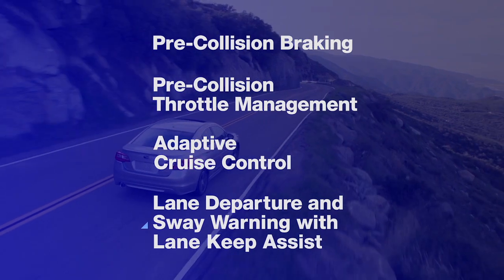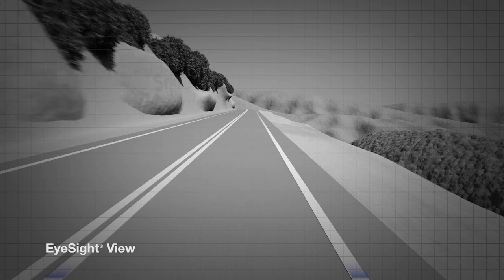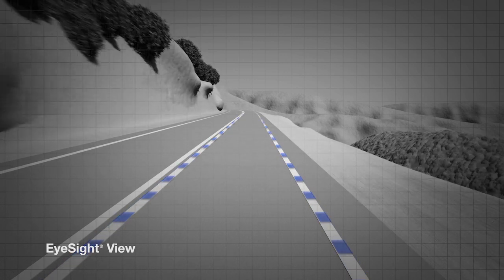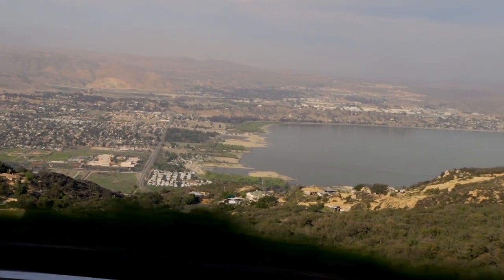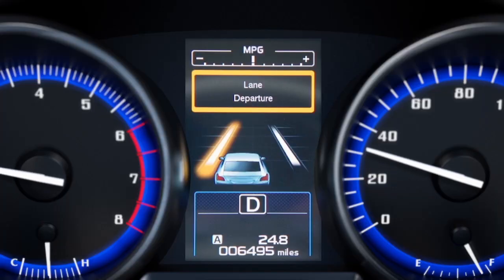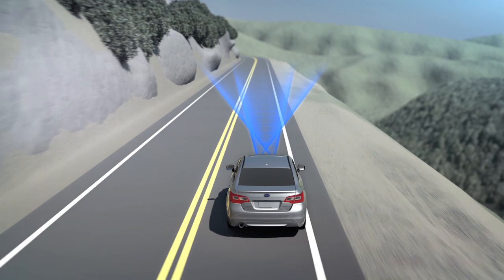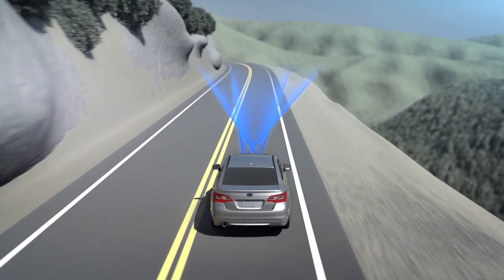Lane departure and sway warning alerts the driver if the car starts to drift from its lane. As the car is in motion, EyeSight looks ahead, identifying lane markings on the road. If the vehicle begins to leave its lane without signaling, beeps will sound and a warning will appear on the dash to alert the driver so they can steer the car to correct its course. Drifting back and forth in a lane will also trigger EyeSight to sound a lane sway warning.